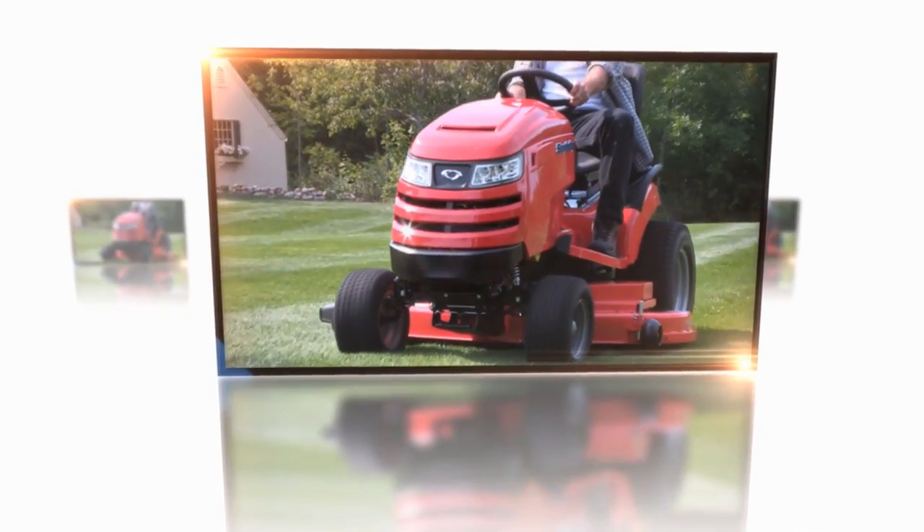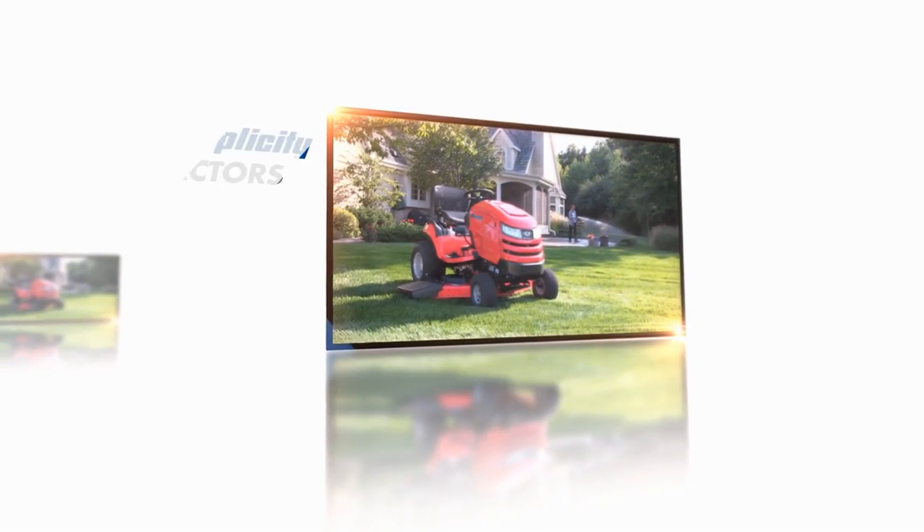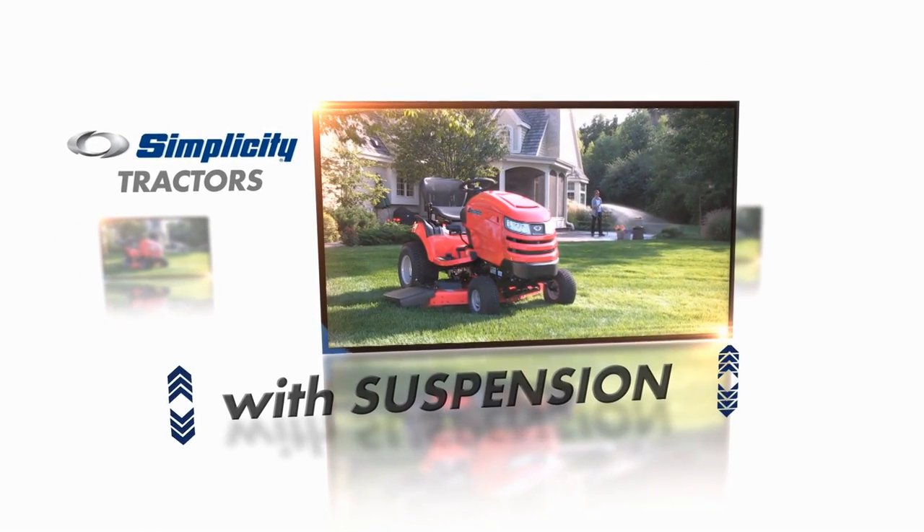Smooth cutting. And now even smoother riding. That's the Simplicity lawn and garden tractors — now with suspension.